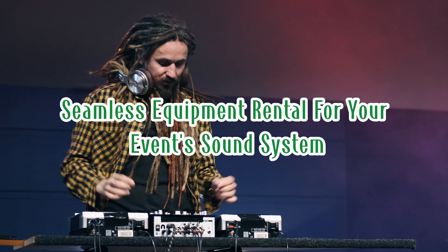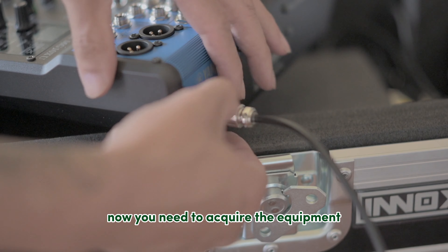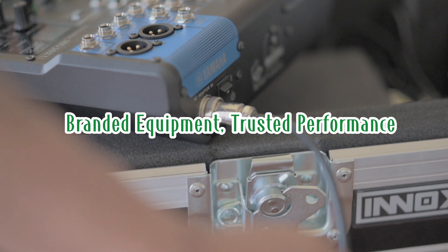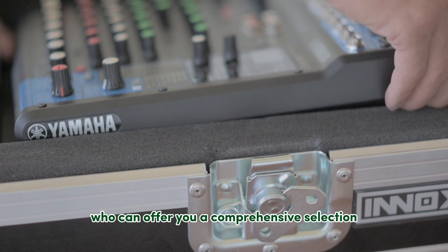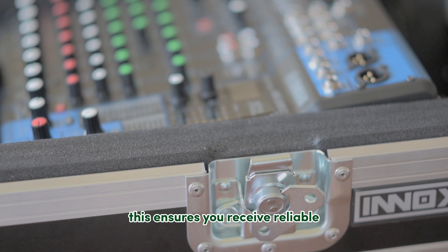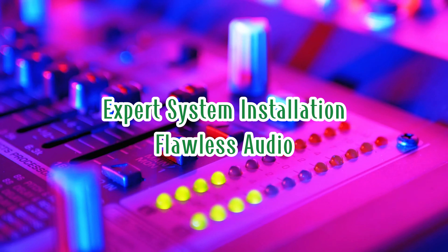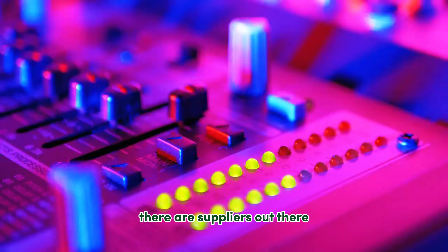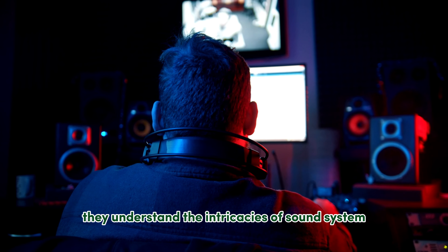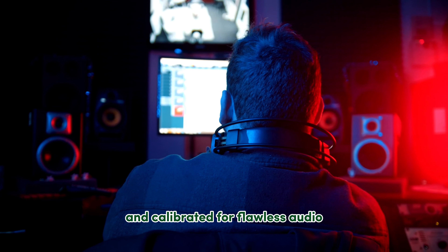Seamless equipment rental for your event's sound system. Choosing the perfect sound system is just the first step — now you need to acquire the equipment, and that's where a reliable rental partner comes in. Rental providers can offer a comprehensive selection of high-quality, branded sound equipment, ensuring you receive reliable, industry-standard gear that delivers exceptional performance. They also boast extensive experience in system installations, understanding the intricacies of setup and configuration so your equipment is optimally positioned and calibrated for flawless audio throughout your venue.